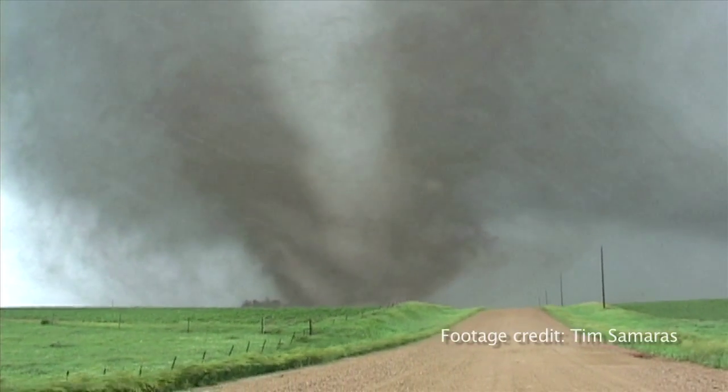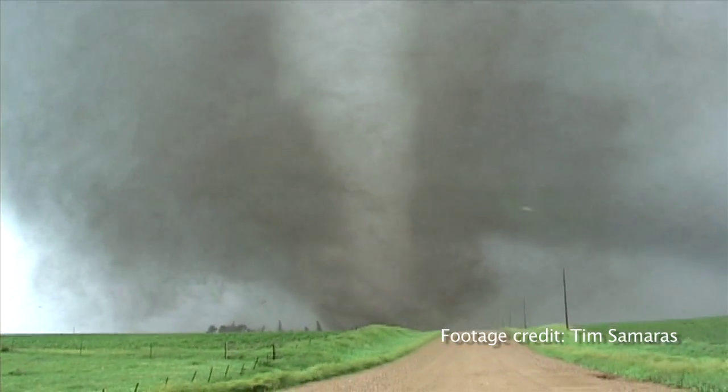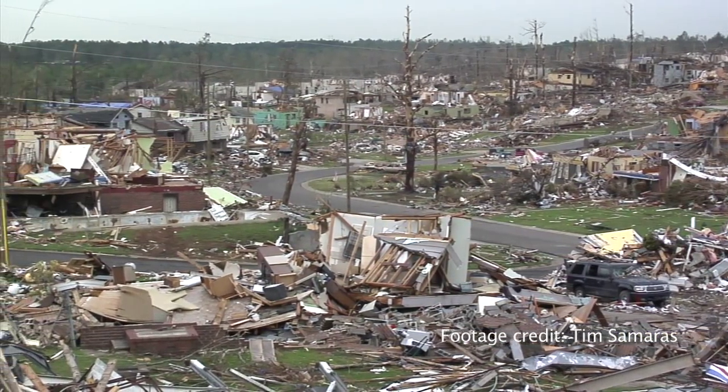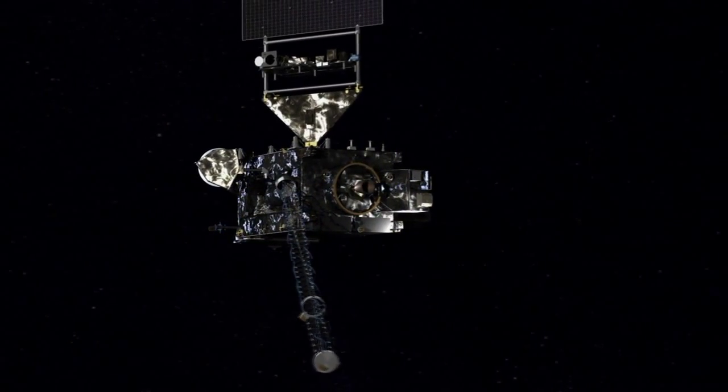If we knew more about tornado genesis and structure and were able to stretch that warning out to 20 or 25 minutes — right now the average time is about 15 minutes — that gives people more time to prepare and seek shelter. Without the GOES satellite, we would be back in the dark ages of the mid to early 60s. These GOES satellites are responsible, in my opinion, for saving many, many thousands of lives.